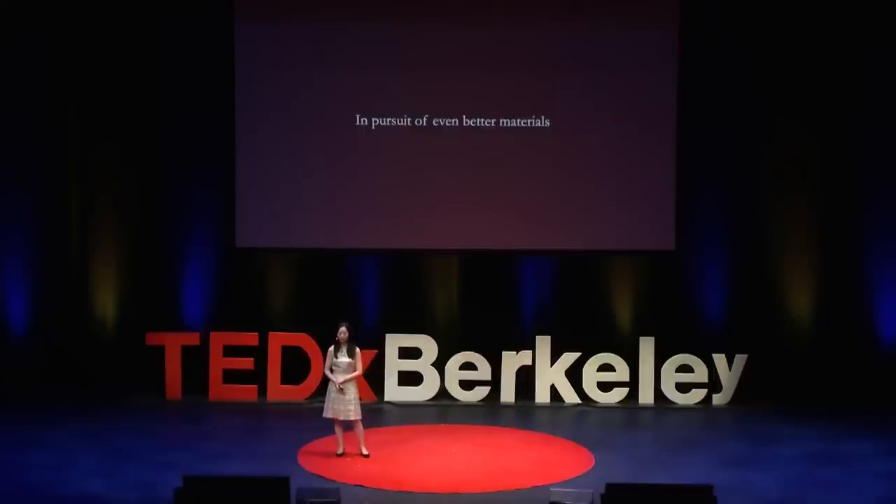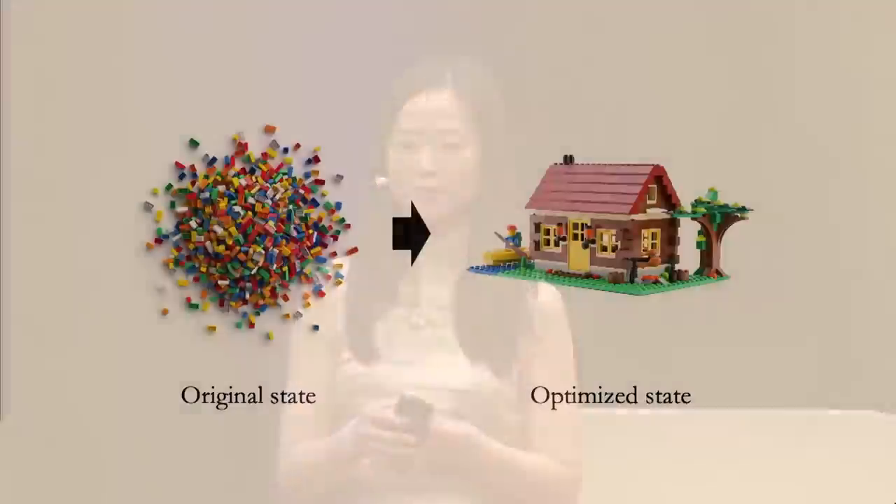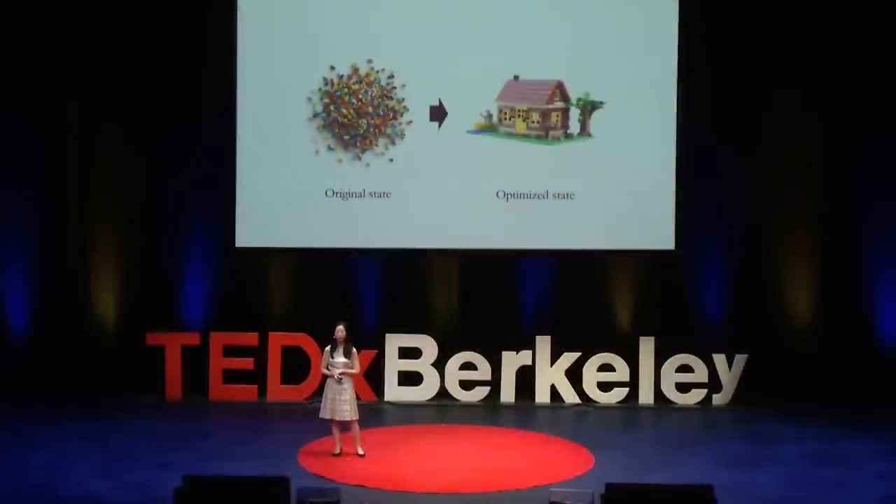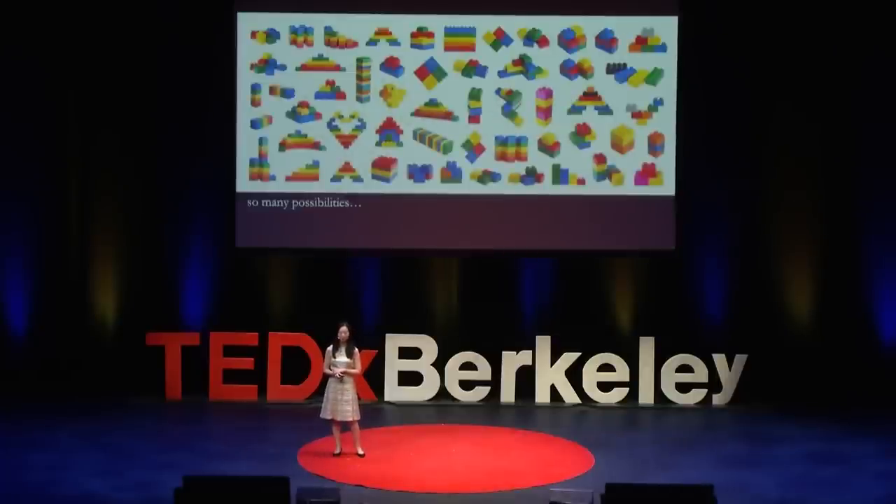I started working on this problem as a graduate student at MIT when I was really curious about how truly optimized nature is. I wanted to create my own structures and materials in the lab, but I was faced with some challenges. Let's say we have a huge pile of Lego pieces to work with, and I need to go from this pile to an optimized state. We can assume the Lego pieces are different materials and the optimized state represents our dream material. One method is to brute force and try every single random assembly, but this may take billions of years to solve.